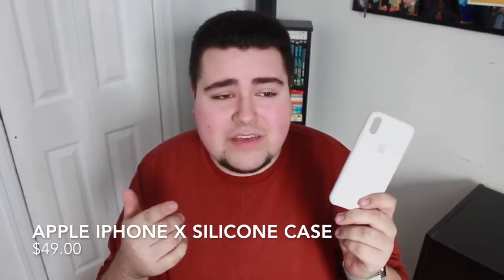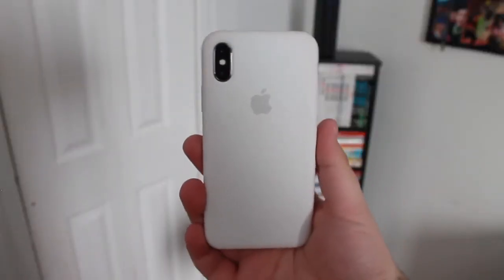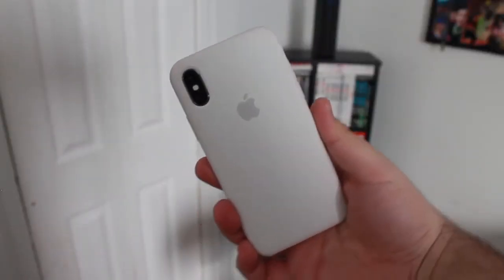My first favorite iPhone X case is the Apple silicone case. They have a pretty hefty price tag — they run between 50 to 60 dollars. My favorite part is the feeling of them; they feel so soft. I'm the type of person that loves slim cases. The inside is a microfiber-type material so it keeps your iPhone from getting scratches. That's definitely a plus for the iPhone X because the edge is stainless steel, so it's very prone to scratches.